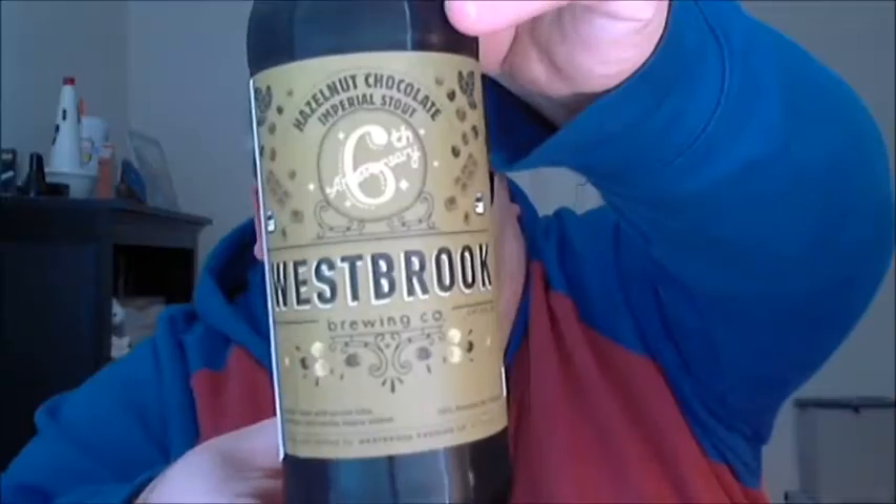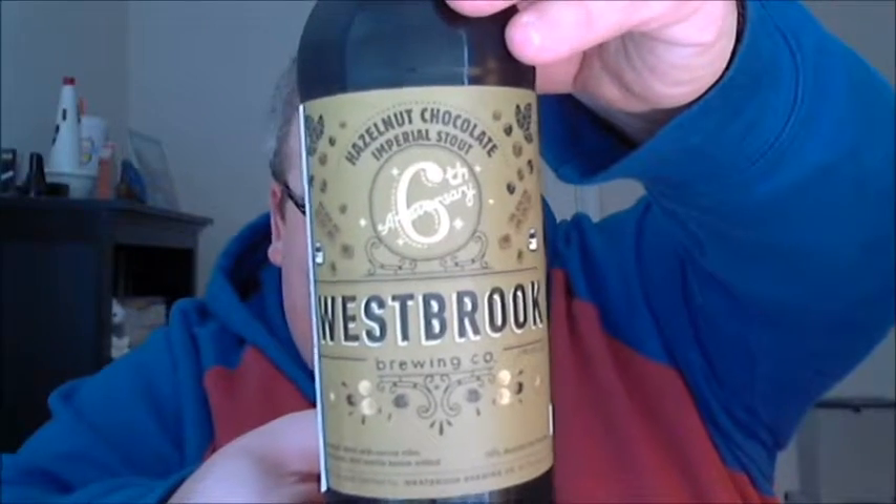What's up everybody, Justin here bringing you another poorly reviewed beer. Looking forward to this one — it's gonna be a treat. This is from Westbrook Brewing Company in Mount Pleasant, South Carolina, their sixth anniversary hazelnut chocolate imperial stout.